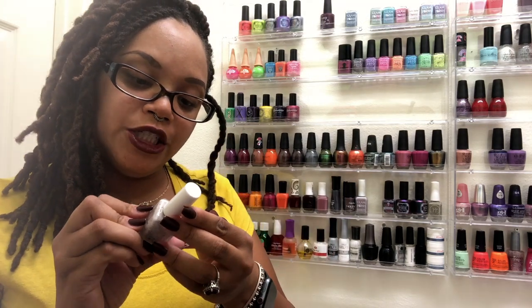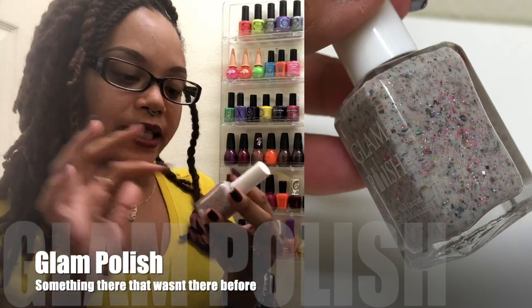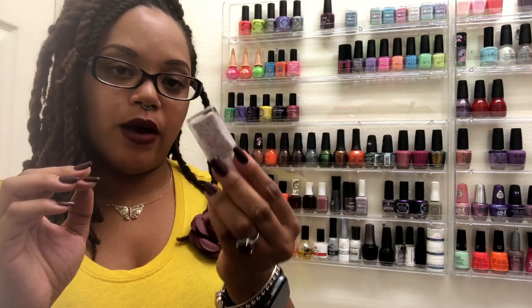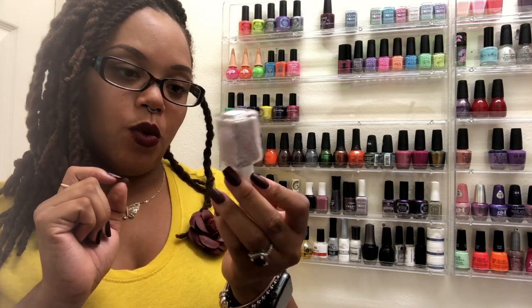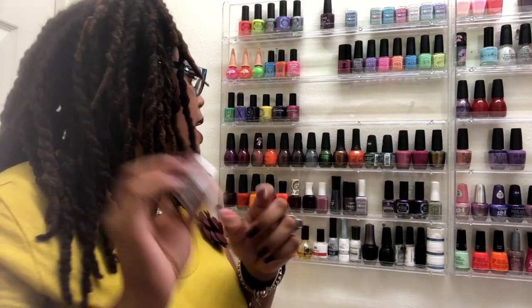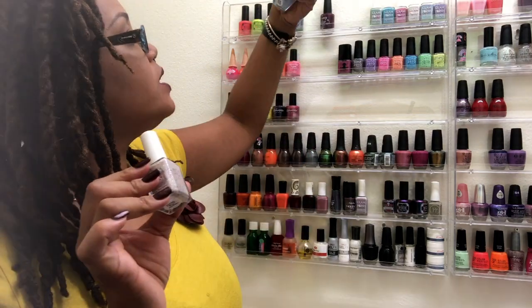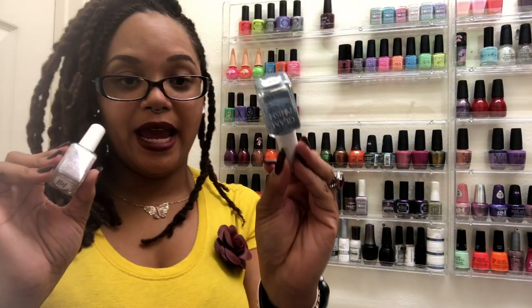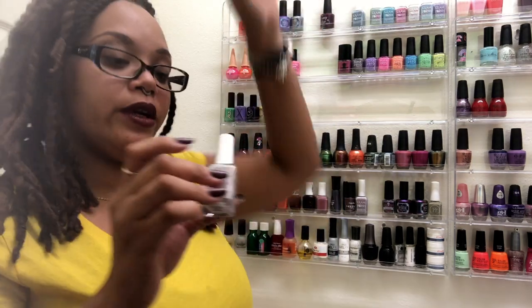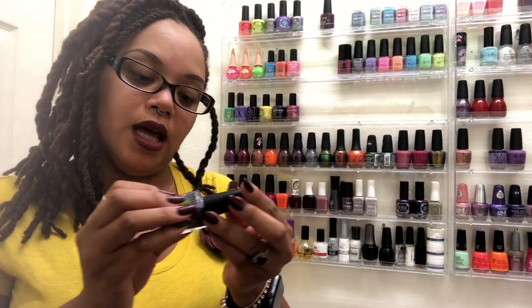Here's another Glam Polish — a white jelly with a bunch of different color flakies: brown, green, yellows, oranges, and some purples, plus pink matte glitters. This is fairly new and I believe it's like a Disney Villains limited edition that came as a combo with the other one. This one is called 'The Girl Who Has Everything.' This is not one I'm putting on now — I'm going to wait for winter because it has elements better suited for colder weather. The other one is more warm, so that works for fall.